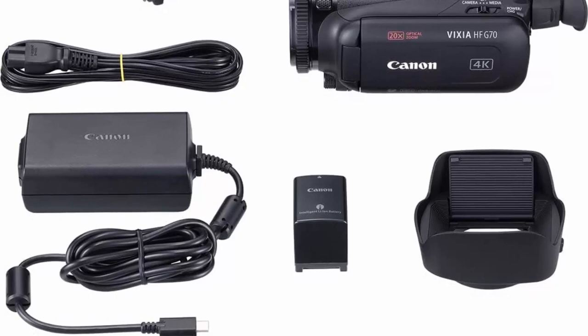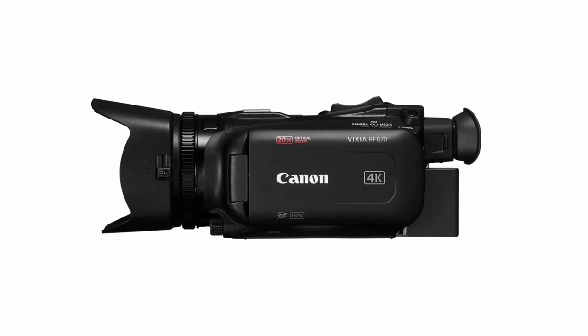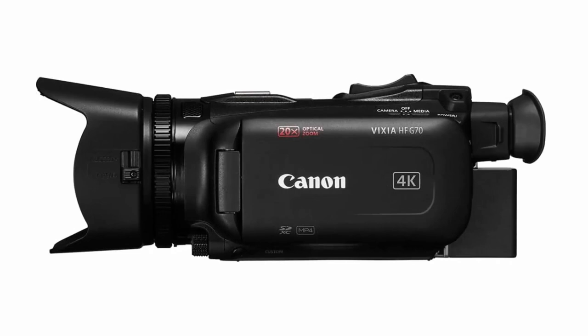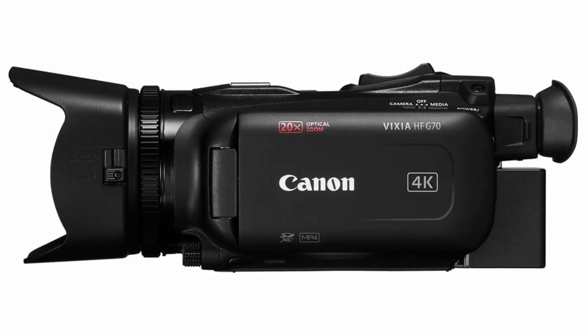It also features a higher resolution tiltable 0.36-inch OLED EVF, recording in MP4 format, and fast USB Type-C video output with UVC support for live streaming to a computer. With the G70, you can record simultaneously up to UHD 4K 30 (3840x2160) video to separately available SD cards using the built-in dual SD card slots.